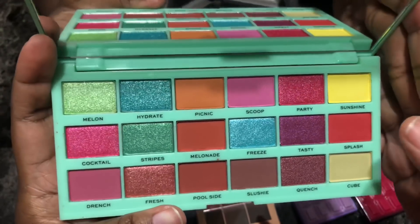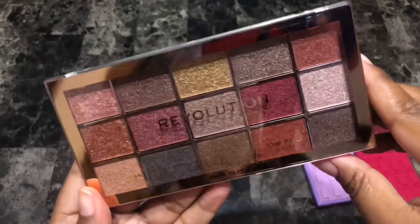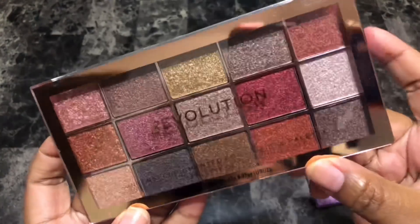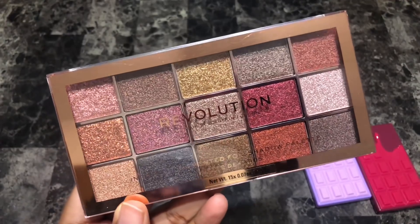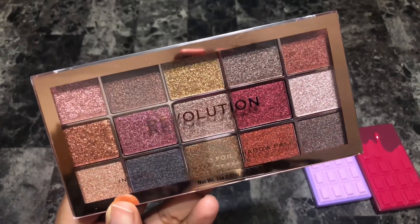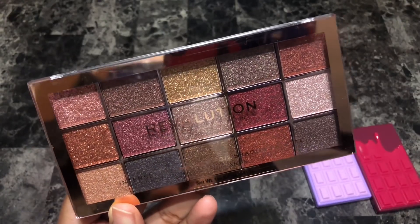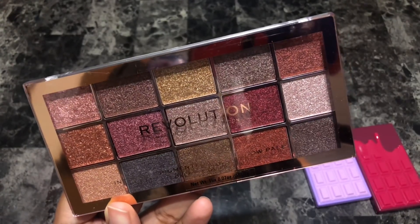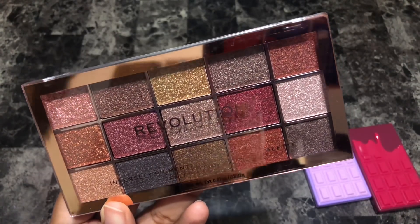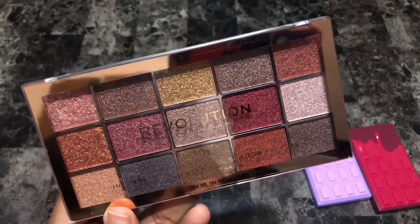Next is the Revolution Foil Frenzy Fusion eyeshadow palette. Funny enough, I haven't even opened it. I keep going back and forth on whether to hold on to it because it is very very pretty, but I know I have these shades. I either like all-matte palettes, all-shimmer palettes, or matte-dominant palettes — I don't usually like shimmer-dominant palettes. The only shimmer-dominant palette I have is the Pat McGrath Celestial Divinity, and that's because Pat is known for her shimmers. I'm going to pass this one along.